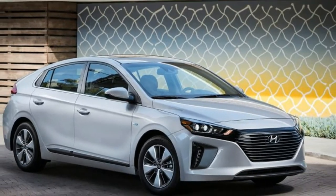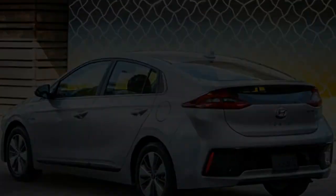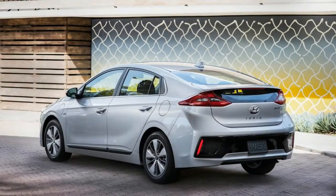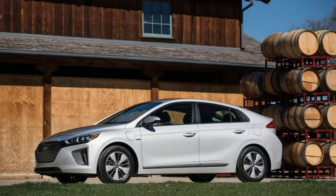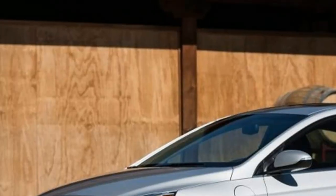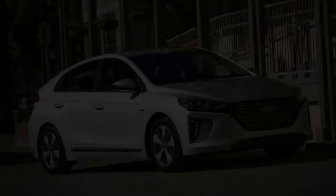For the Ioniq, Hyundai says engine engagement depends on torque demands, load, vehicle speed, and even the rate at which you depress the accelerator. Provided you're OK with that concept, this is a very pleasant driving car that applies the charge you put in the battery toward getting as many miles as possible out of what is in the fuel tank.